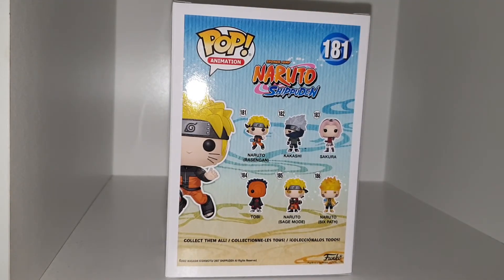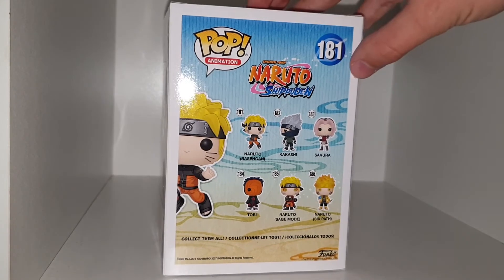Kakashi is 182, Sakura is 183, 184 is Tobi, 185 is Naruto and Sagemaid, and 186 is Naruto and the Sixth Path.